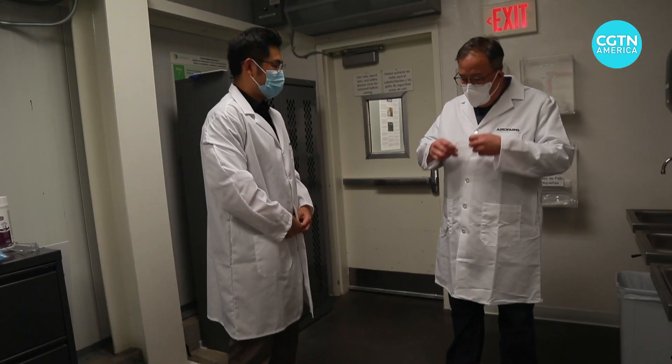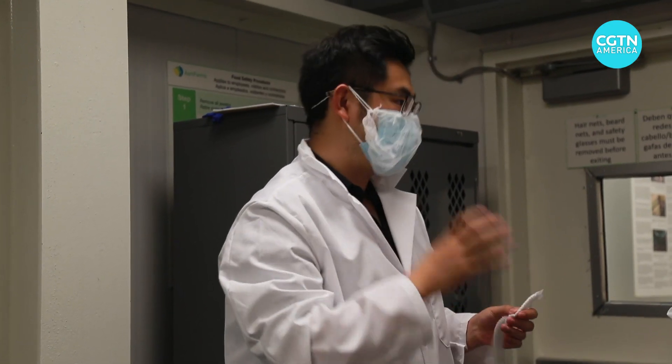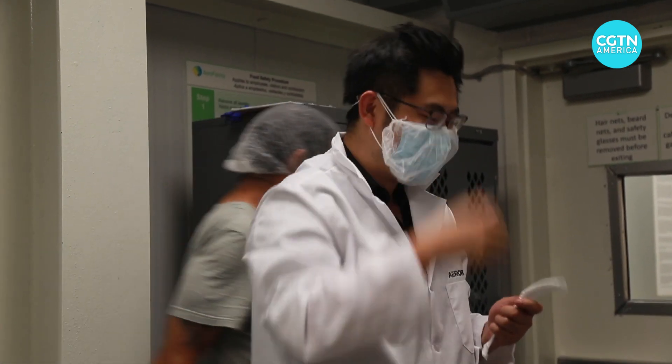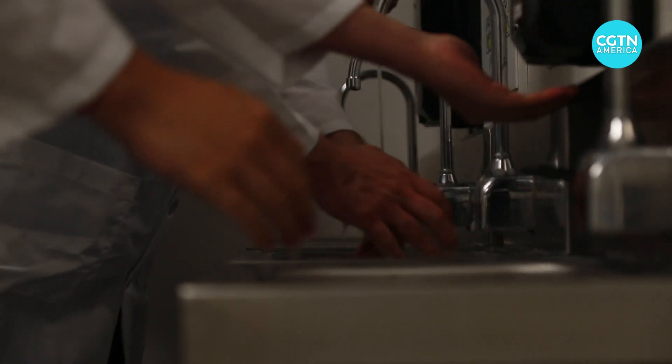We're going to put on additional guard here, and then this is the hair net. Everyone has to wear a hair net inside. That's correct. There goes my hairstyle. None of this non-negotiable entry requirement sounds like an agricultural company to me.